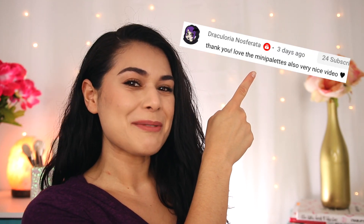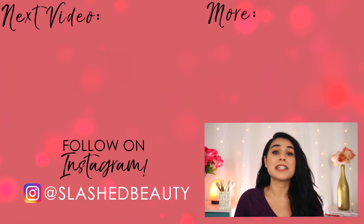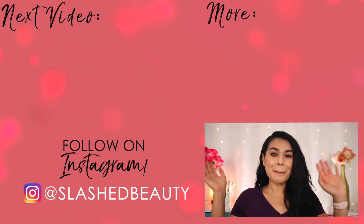Have you tried this foundation yet and what was your experience with it? Let me know in the comments below. Today's shout-out goes to Draculoria — thanks for being a member of the Slashed Squad. Join me in the next video where I compare drugstore mini eyeshadow palettes from Wet n Wild and Elf to see which one's better. I'll see you over there. Bye!